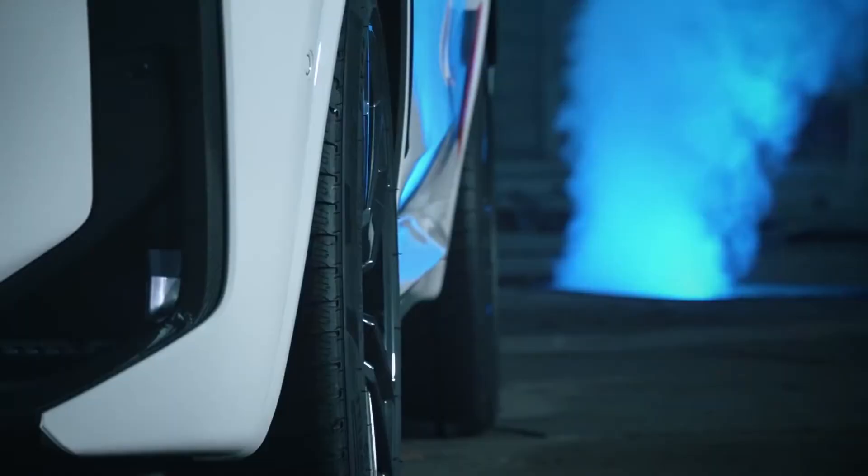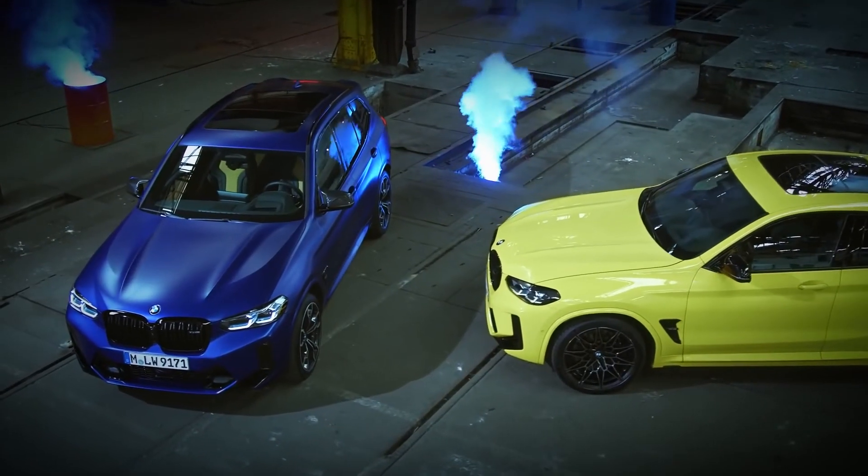The BMW X3M and BMW X4M — stronger than ever.